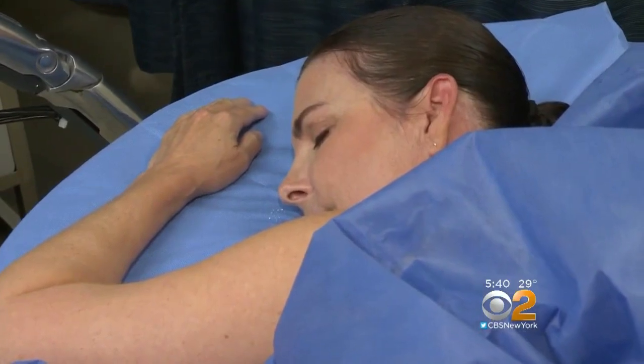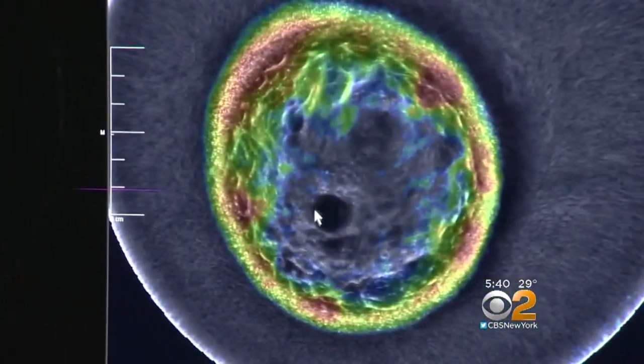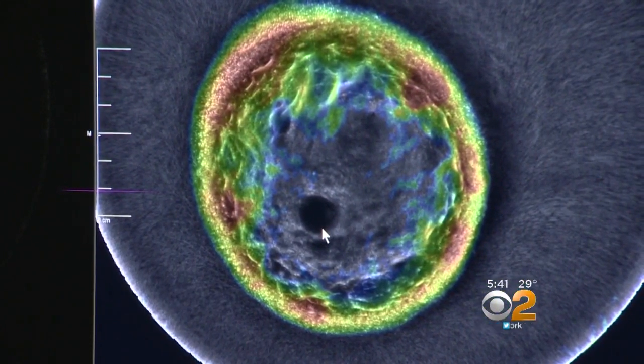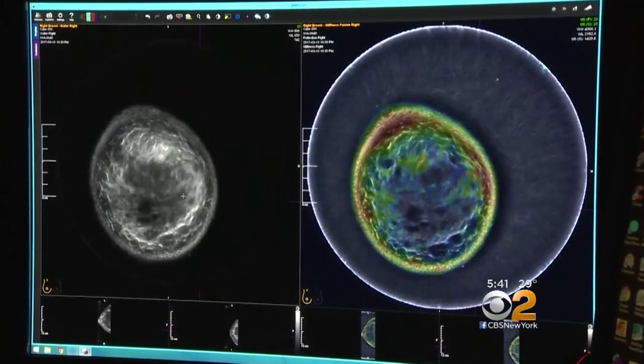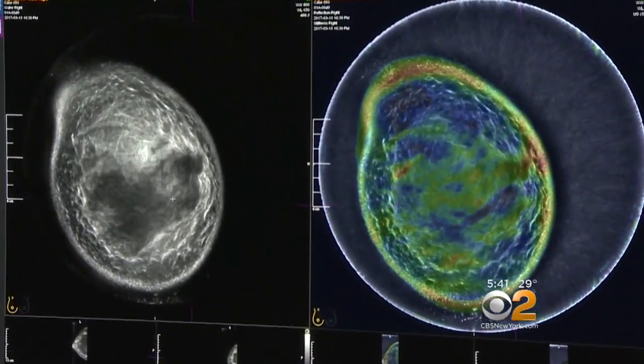There's no radiation exposure, and there's no compression of the breast. Researchers are looking to enroll 10,000 women for the study at eight sites across the country, from Miami to Pittsburgh, Michigan, North Carolina, Wisconsin, Georgia, and here at USC. Researchers are comparing patients' mammography results to the SoftView scans to determine the machine's accuracy and sensitivity in detecting breast tumors.